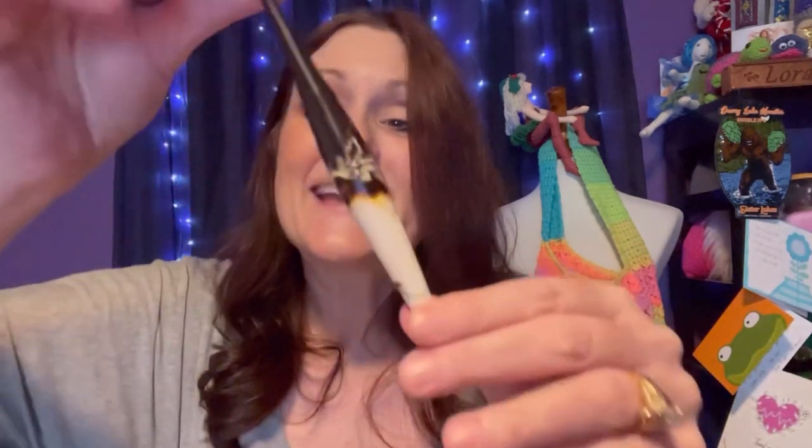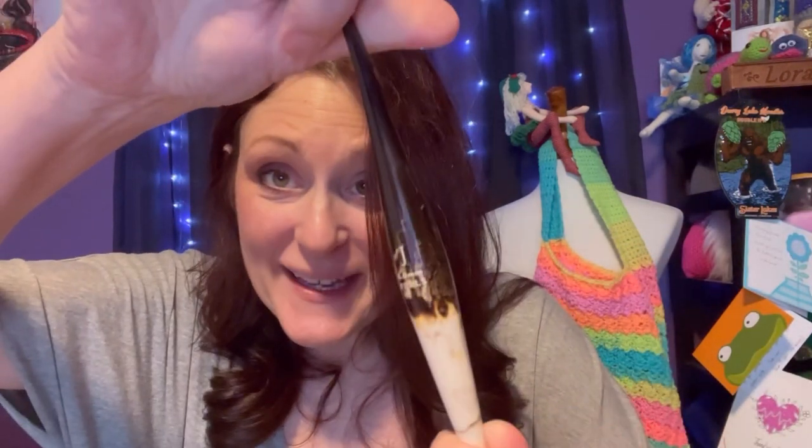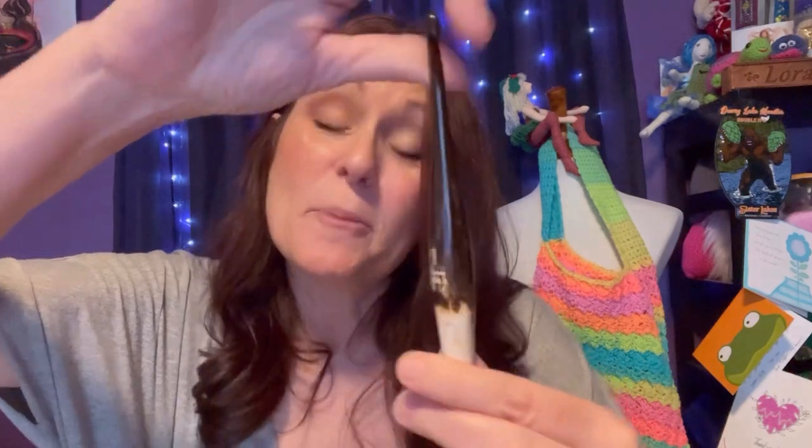Let's see what the next one looks like. These were only $12, by the way, so that's a killer deal. Oh, it's the same colorway. It's really pretty, I like it a lot. I was hoping I'd get like a pink or something, but that's okay. These are really nice, and this is the 6mm. At least they match — they totally match each other.